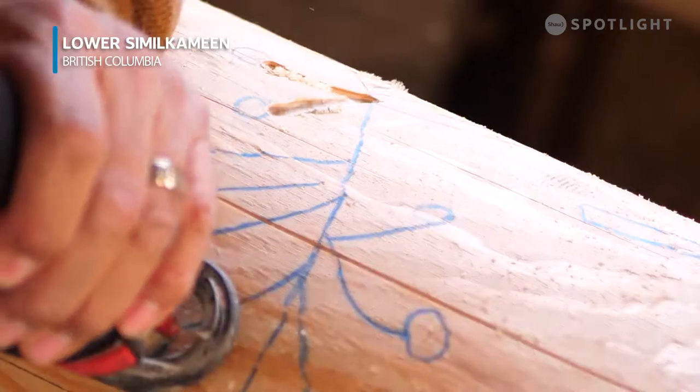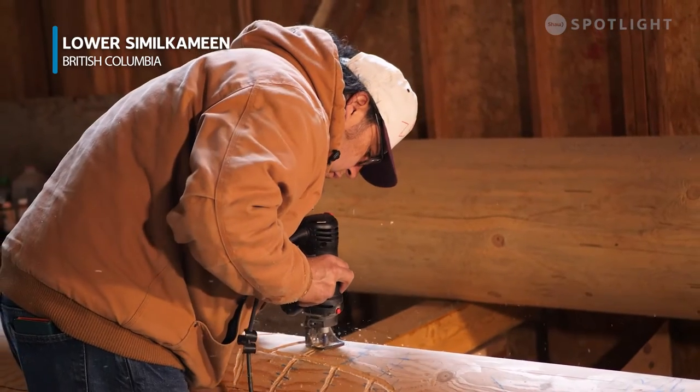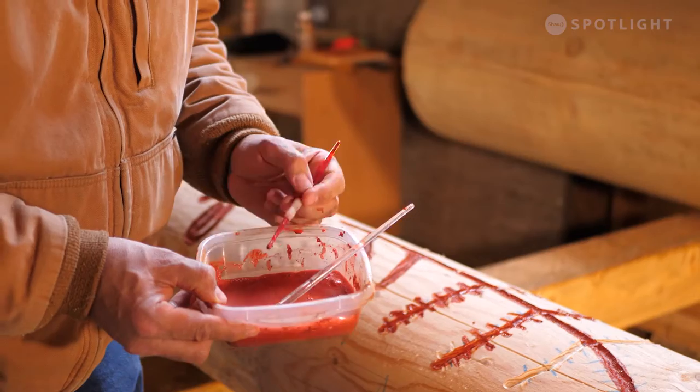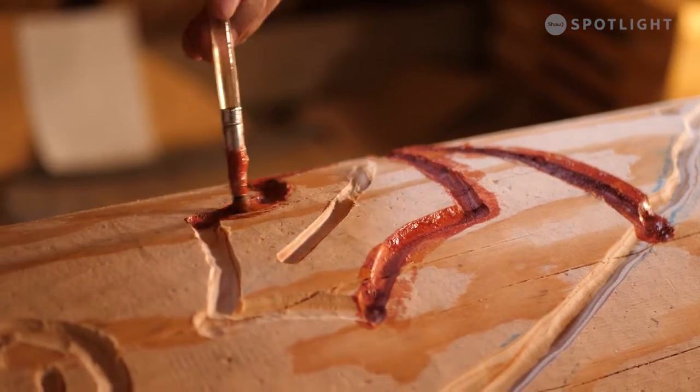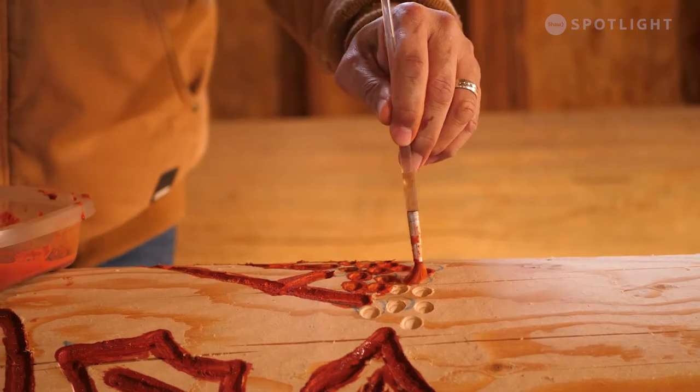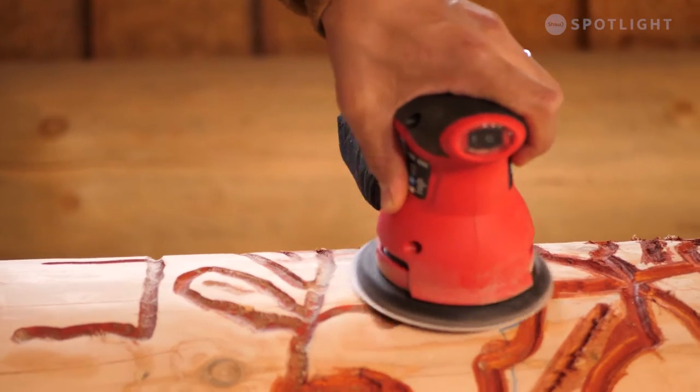They are simple, but not simple. Using the pictographs and telling stories, it's like bringing these logs back to life and giving them another opportunity to shine.